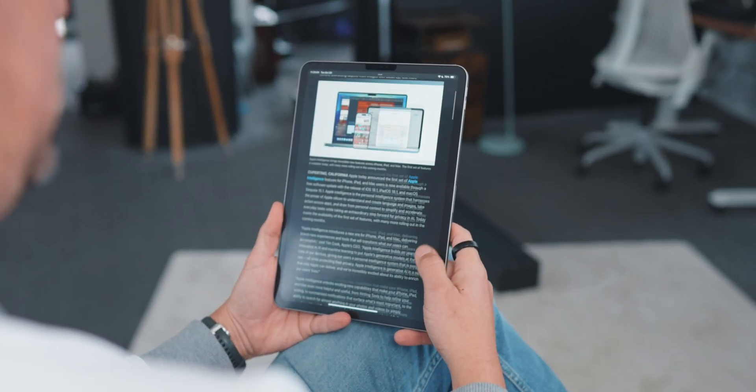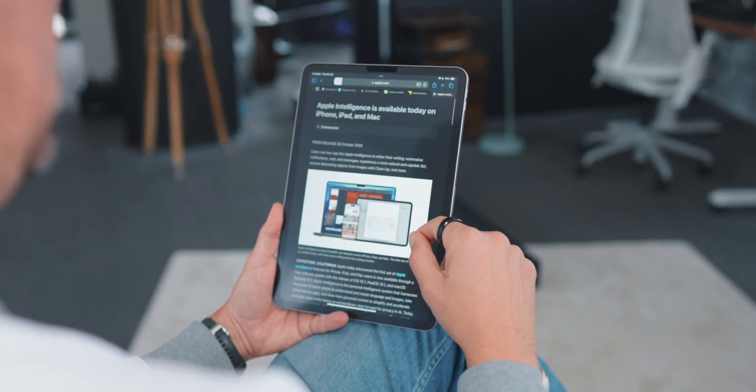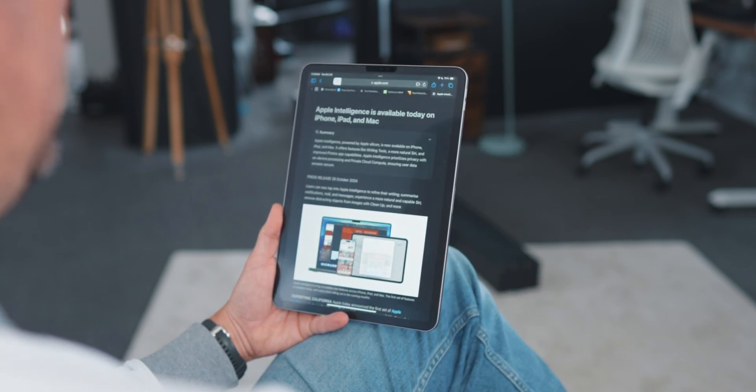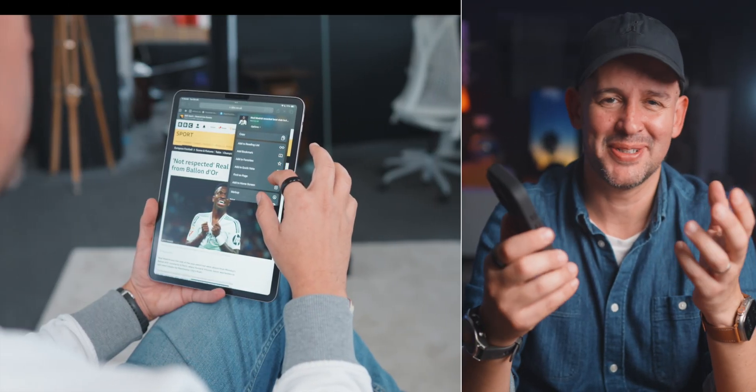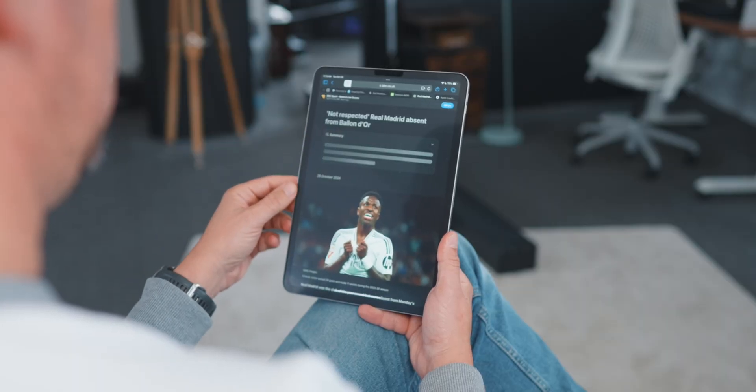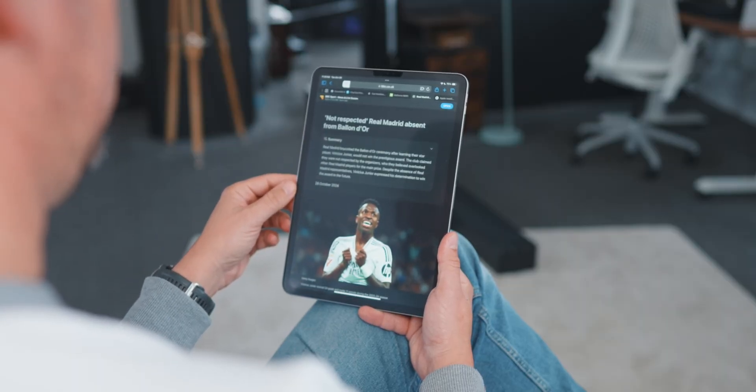Here's a feature I didn't expect to appreciate as much as I do: summarization in Safari. I use Chrome a lot, but seeing this in Safari actually made me use the Safari browser more on the iPhone. If you're like me and you've got countless articles you intend to read but never finish, summarization is the answer. You can hit a single button and Safari gives you a quick summary of any article — perfect for anyone who's always busy. Sometimes you just want to get the gist of a story without spending 10 minutes reading. It's like Apple finally got the message that people have better things to do. That saves quite a bit of time, actually.